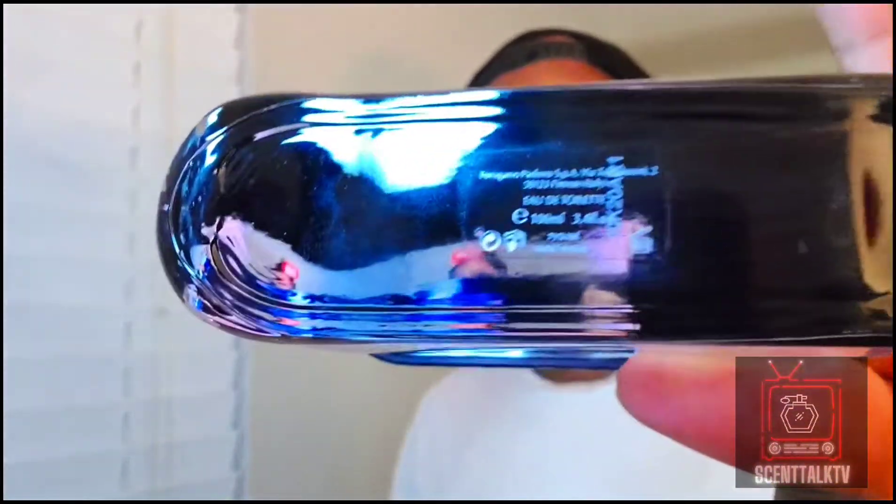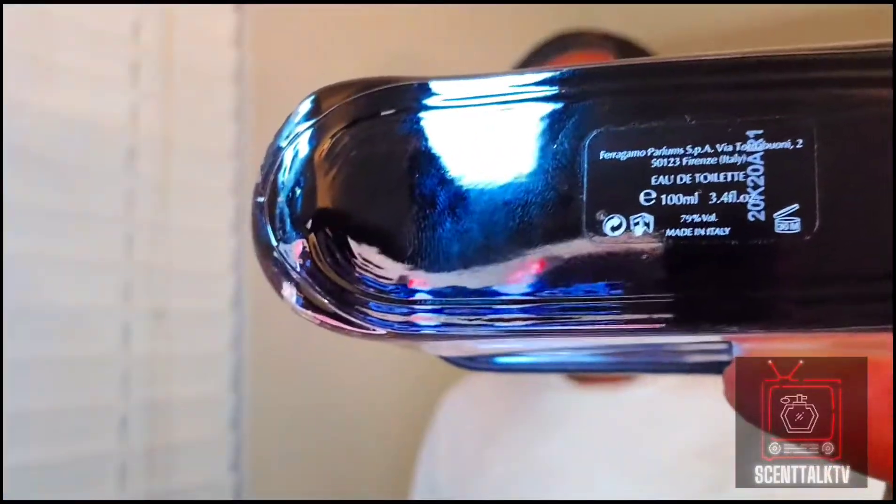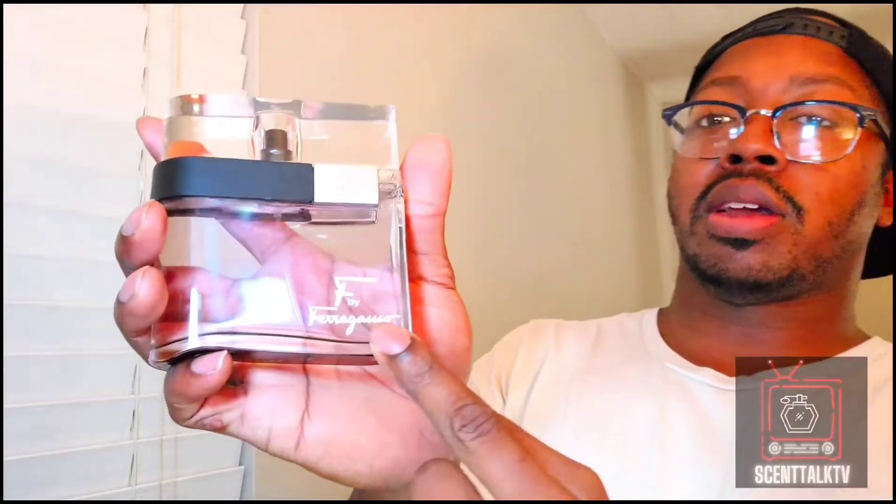So it's a very unique, slim, tall bottle. You got the size and concentration there — there's a 100 milliliter size bottle, 3.4. You got the F by Ferragamo right here. It has a snug fit, and the atomizer is pretty good.